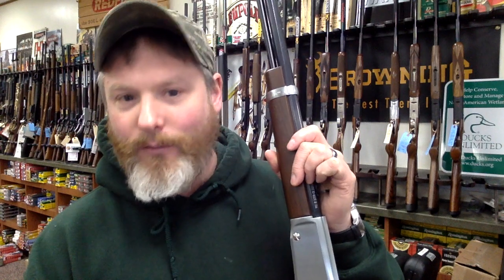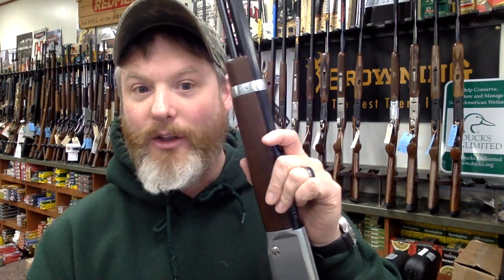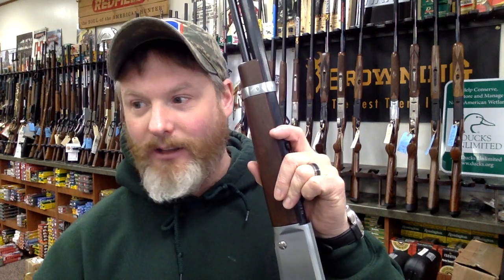The serial numbers on Henry rifles — if you contact Henry themselves and say, 'Hey, I want to buy a gun for my whoever, and I want it to be custom,' they can make the serial number be whatever you want: their name, their birthday, special numbers, lucky numbers, whatever it may be.